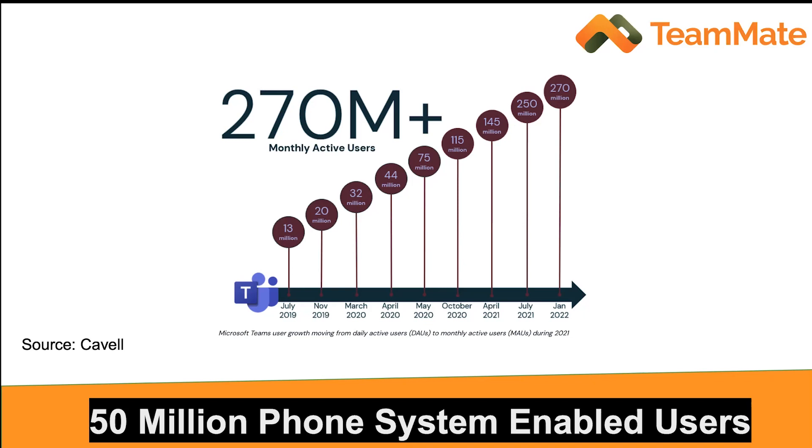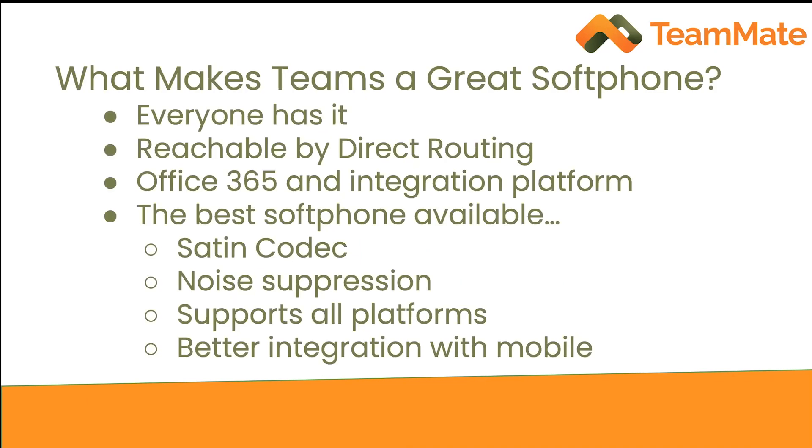If you're one of those 50 million individuals using Teams with these licenses, you can go out there and with Teammate, combine and integrate your Teams experience with the hosted PBX or UCaaS provider of your choice. What makes Teams such a great soft phone? First, because it's so ubiquitous — everybody has it. If you've ever tried to deploy a soft phone to a company of even 50 people, it can be a challenge. That goes away with Teams because it comes with most machines, is very easy to install, and is part of Microsoft. Next, it's reachable by direct routing, meaning it's open to be interconnected with third-party systems such as VoIP.ms.